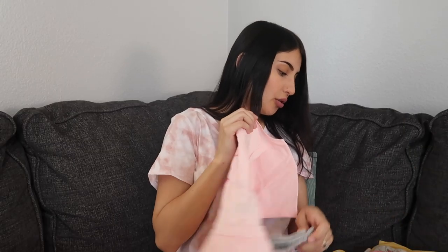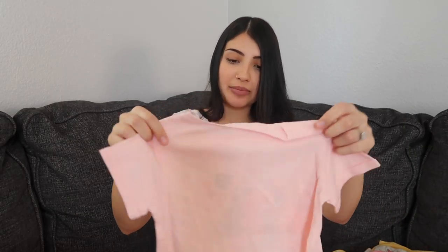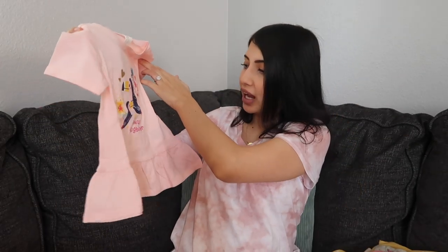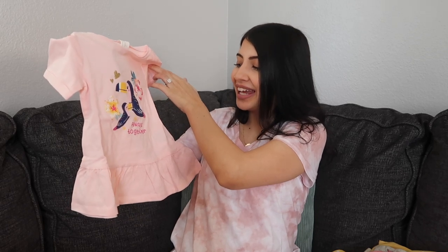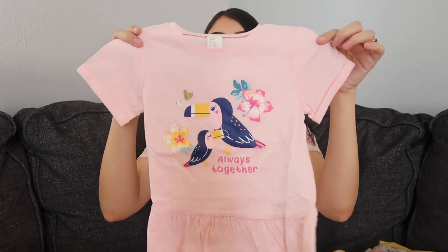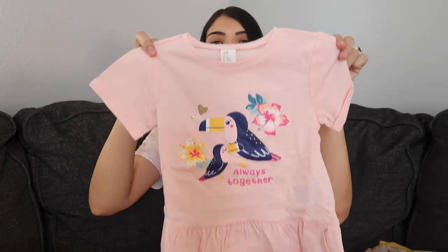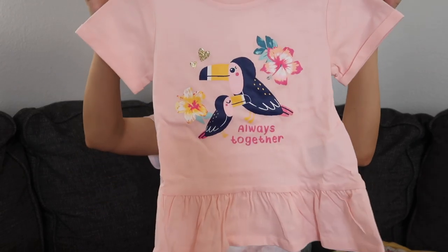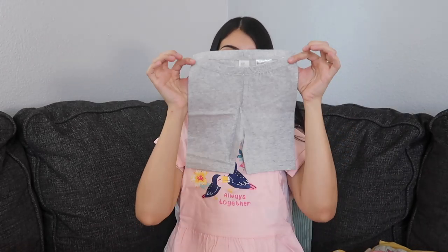This is also for Aurora but it came as a set. The top has a toucan mom and baby bird and says 'always together,' with flowers and hearts, and the bottom of the shirt has that ruffle detail — I believe it's called a peplum top. The bottoms that came with this top are little gray biker shorts.